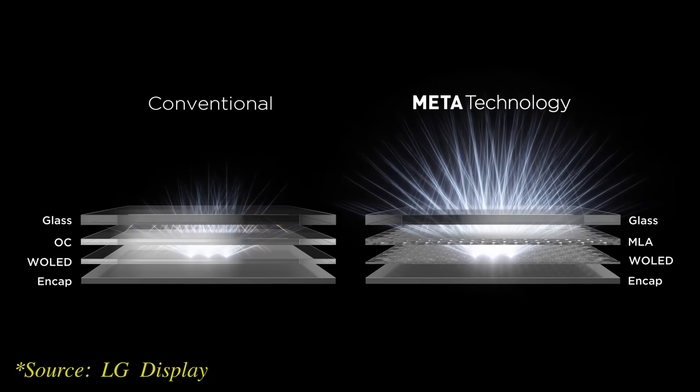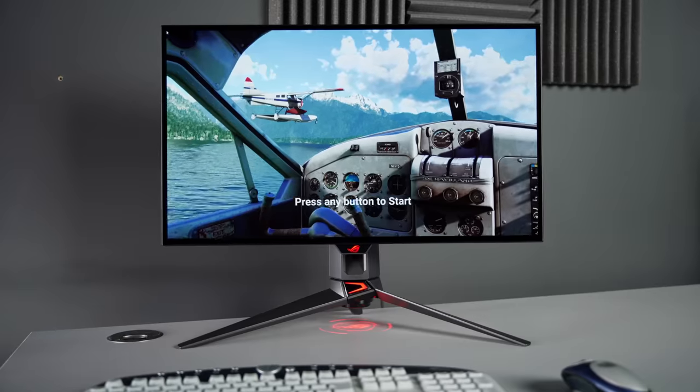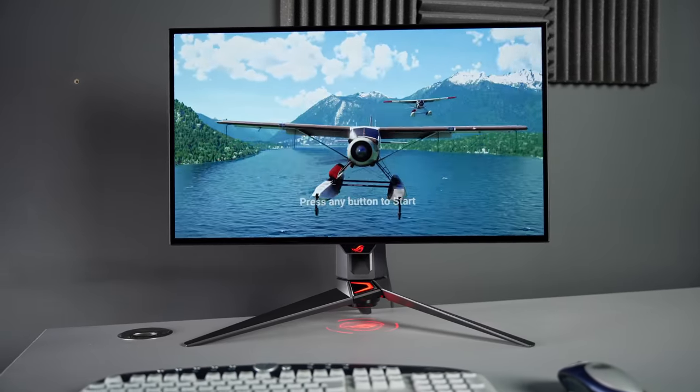Thanks to improved light scattering from MLA, the ASUS PG27AQDM boasts outstanding viewing angles with less off-axis pink tint than other WRGB OLED panels not equipped with MLA technology. One unique selling point on the ASUS PG27AQDM is the implementation of a custom heatsink, contributing to a significant brightness advantage over the LG 27GR95QE.